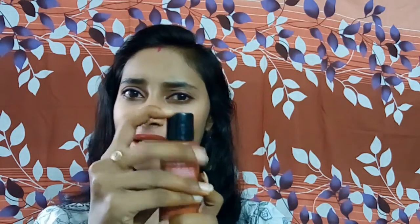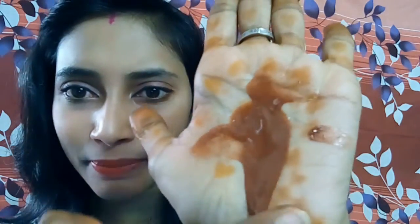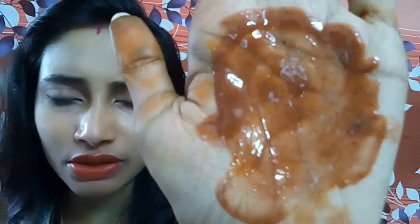Let me show you the product. It has a slide-press mechanism for opening — and here we go. It looks like a very dark maroon-red soil color and it has very micro granules. You can see the granules here — they appear black or red in color. When you scrub this, your face will be scrubbed first and then it forms a foamy lather which acts as a face wash too.